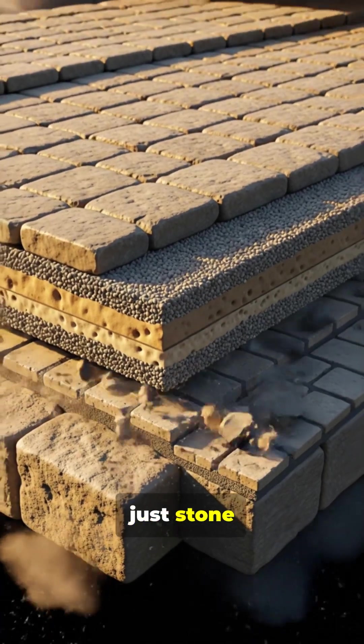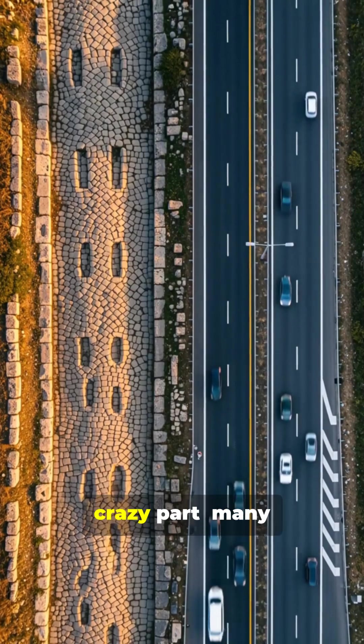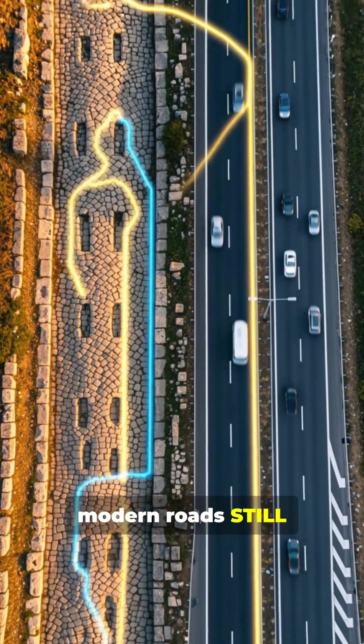Roman roads weren't just stone paths. They were multi-layered, engineered for centuries of heavy traffic. And here's the crazy part: many modern roads still follow their routes.